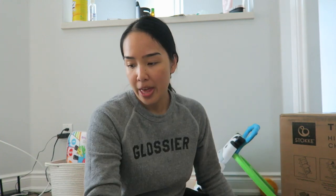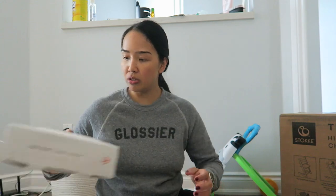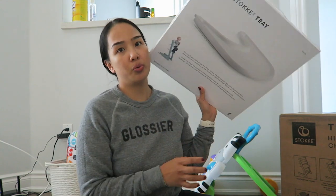It comes in a few different pieces. You can actually buy everything separately, but I got the complete set so everything comes in one box — a little bit easier and I think you save some money that way. So you have the actual high chair, then the baby set which is the harness and front piece, and there's also the cushion and the tray.